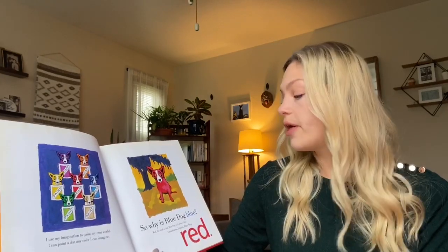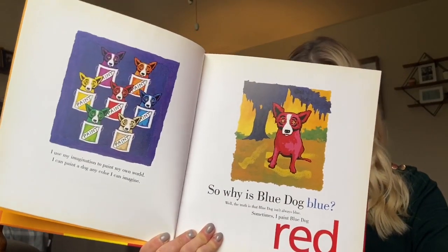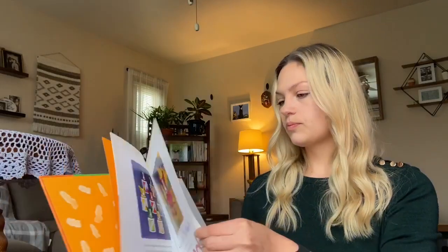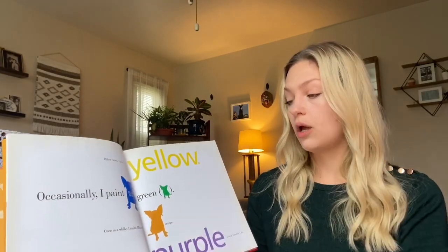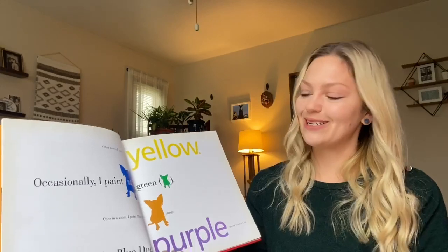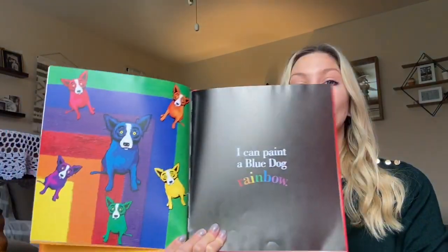Well, the truth is that Blue Dog isn't always blue. Sometimes I paint Blue Dog red. Other times I paint Blue Dog yellow. Occasionally I paint Blue Dog green. Once in a while I paint Blue Dog orange. I never paint Blue Dog purple — except when I do. I can paint Blue Dog a rainbow.